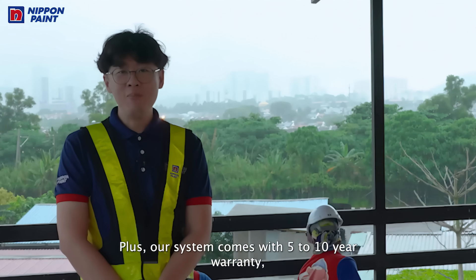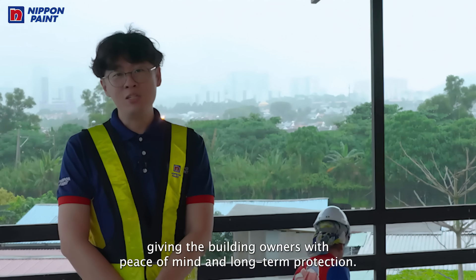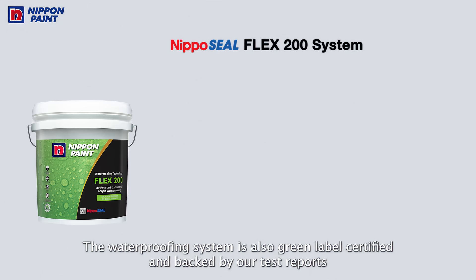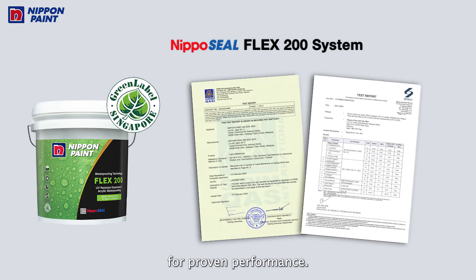Plus, our system comes with a 5 to 10 year warranty, giving building owners peace of mind and long-term protection. The waterproofing system is also green label certified and backed by our reports for proven performance.